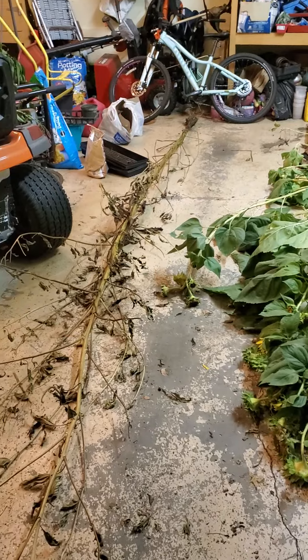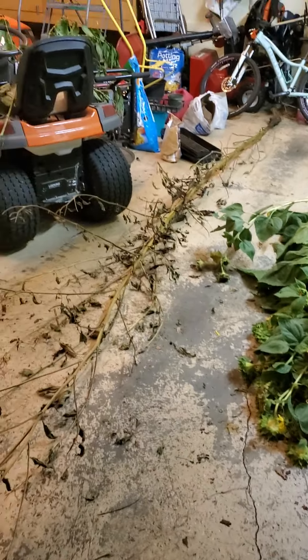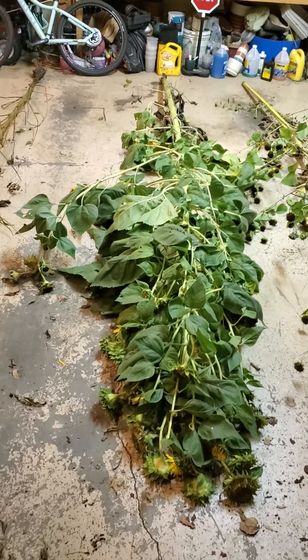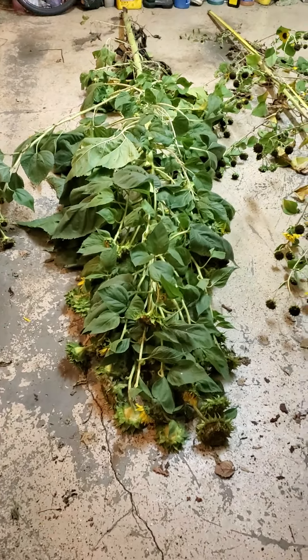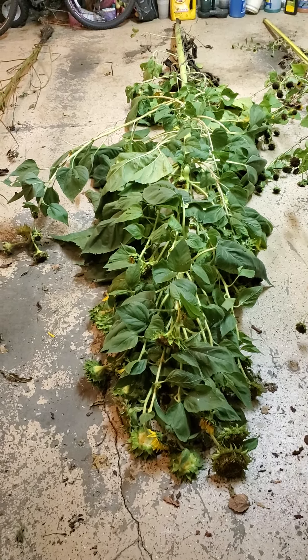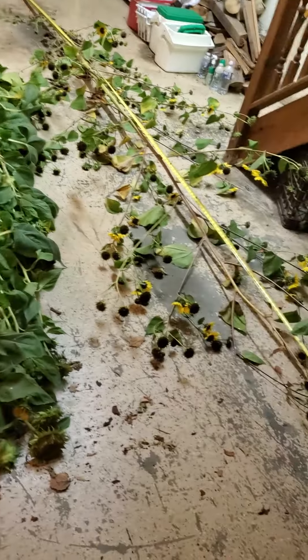These wild sunflowers can get pretty tall — I wouldn't be surprised if they could get 20 foot. This one stood by itself; it could stand without any support. This big one in the middle ended up tipping over, just bending because of the weight from all the heads on the end. There were so many heads on this, and the critters were starting to go after it. So I thought it was a good idea to cut it so I can collect some seeds — I'll dry it in the garage.